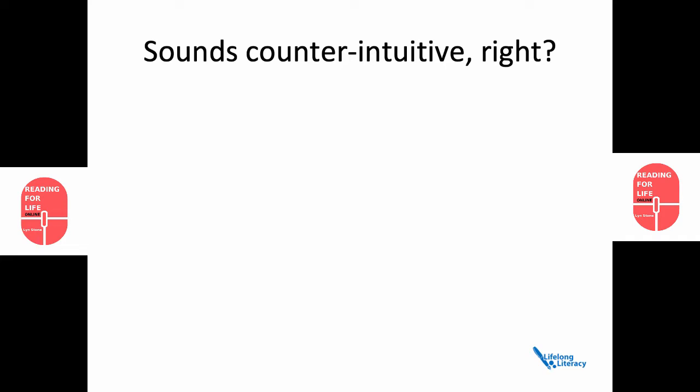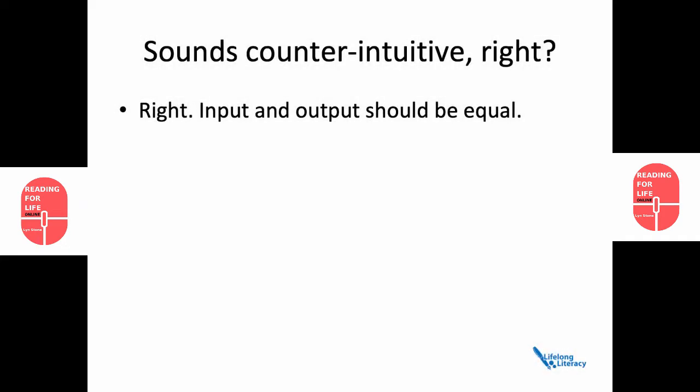But please don't shoot the messenger. A popular thought is that input and output should be equal — so we speak in whole words, why not input whole words? I'm afraid that doesn't work.